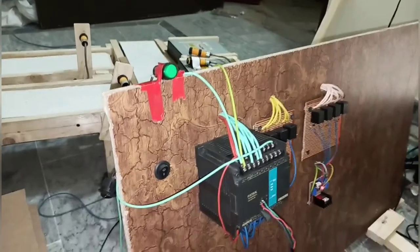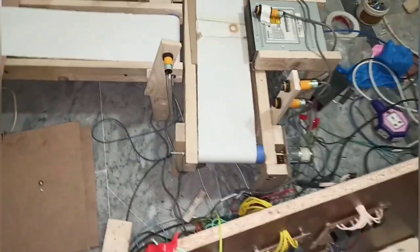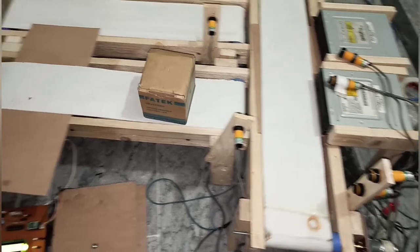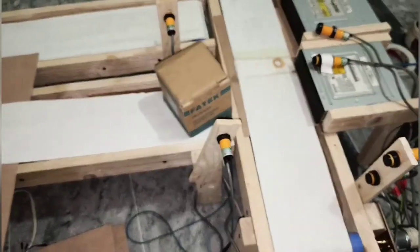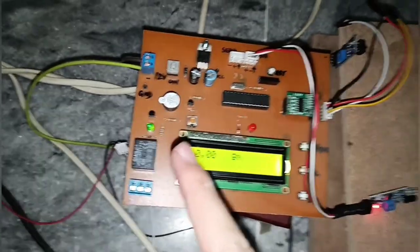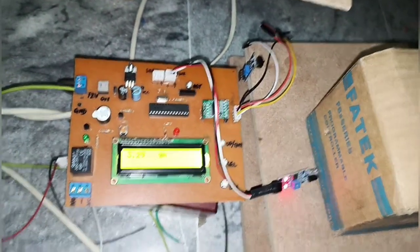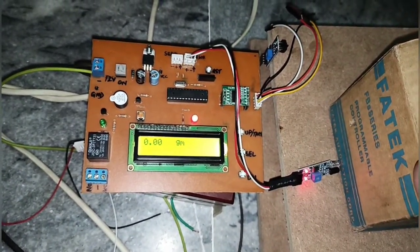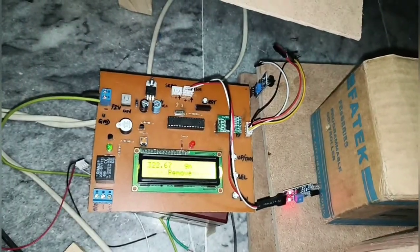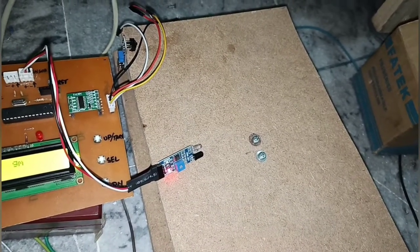Here we can show our project working. First we turn on our PLC, then our main conveyor belt is on. There is our load cell circuit. The green light shows that our conveyor is running. When the product reaches across the sensor, it resets its initial value and our valve opens and starts filling. When it reaches its desired value, our conveyor starts to move and the sorting, filling and weighing process is done.